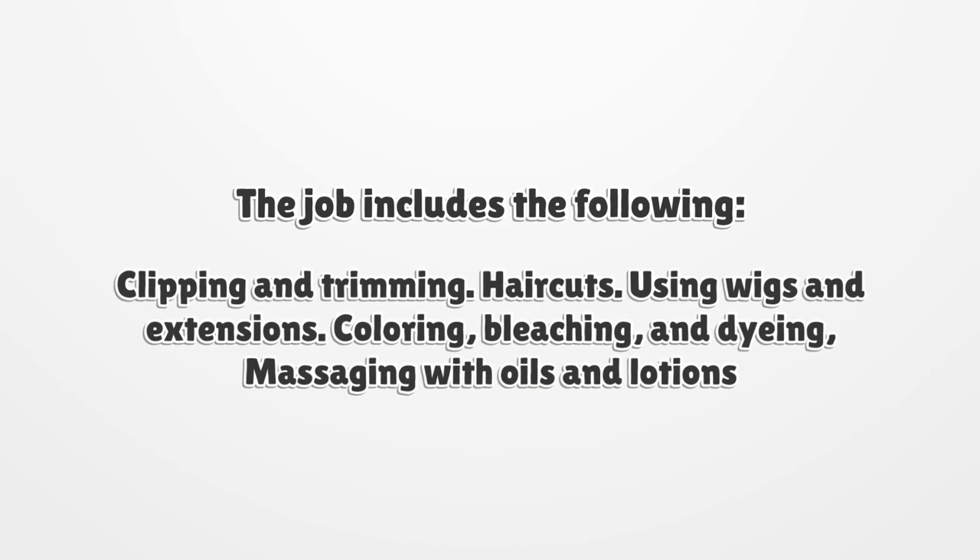The job includes the following: clipping and trimming, haircuts, using wigs and extensions, coloring, bleaching and dyeing, and massaging with oils and lotions.